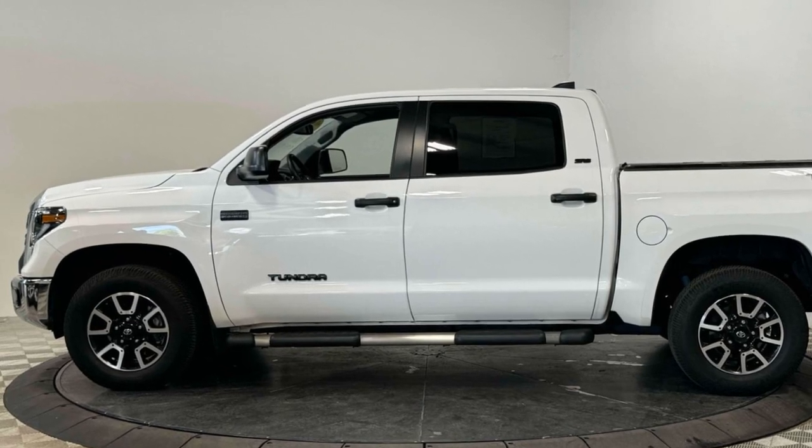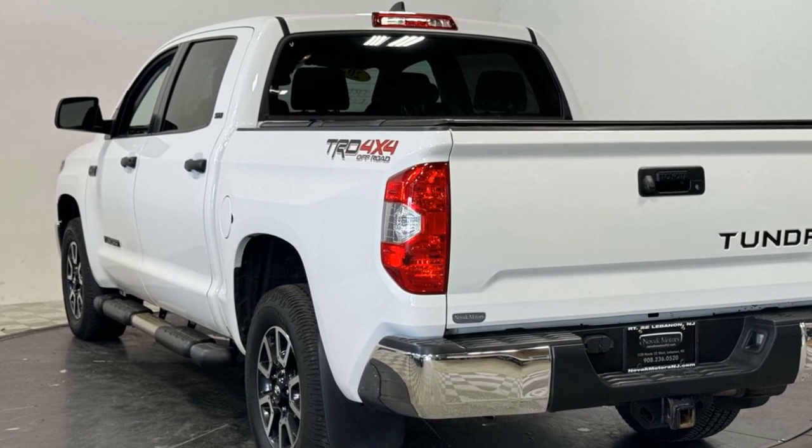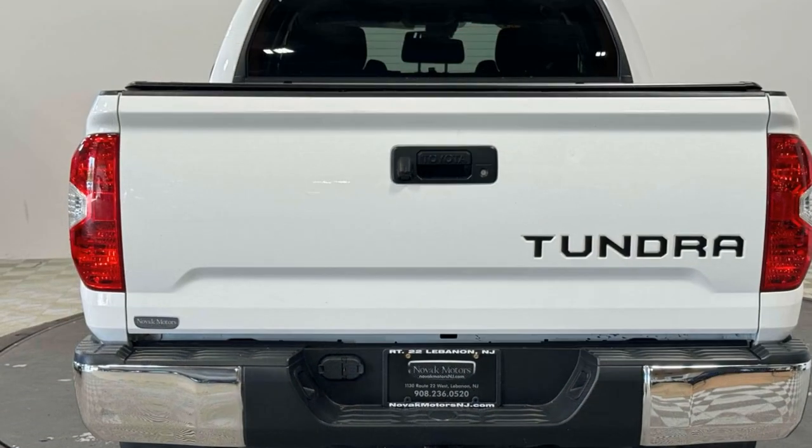Moonroof, Backup Camera, Passenger Seat Adjustable Lumbar Support, Tinted Windows, Power Driver Seat, Power Passenger Seat, Pass-Through Rear Seat, and Bluetooth.